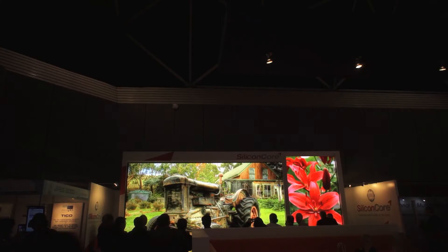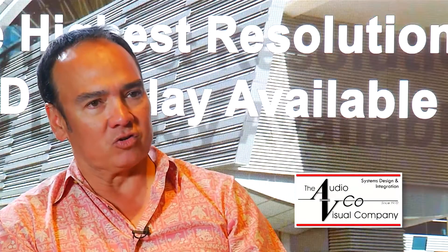The installation, the reliability, the color, the brightness, the power consumption — these are really the values that the displays bring to the marketplace and are really changing the industry.